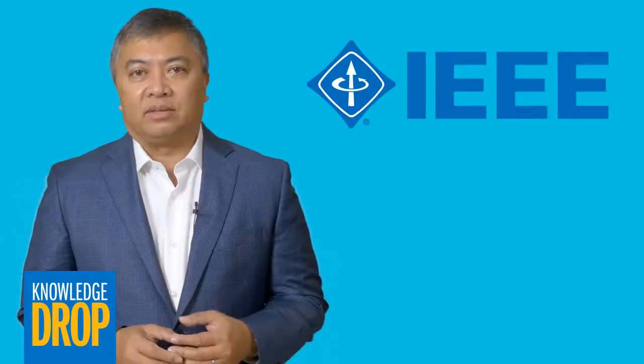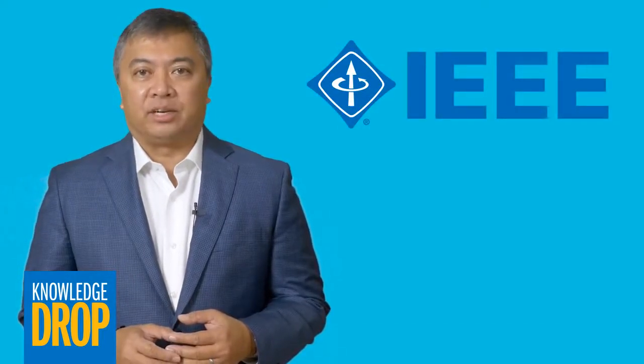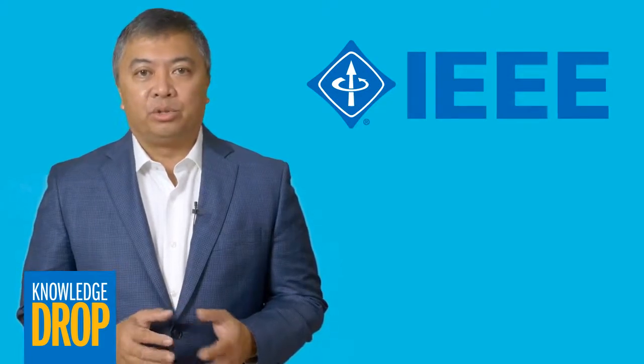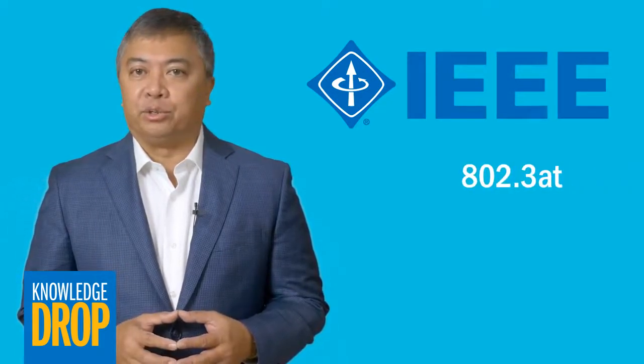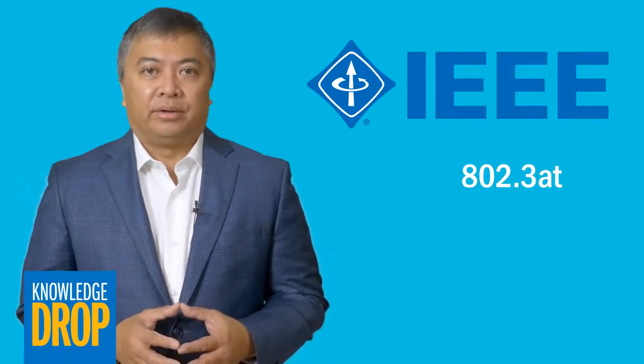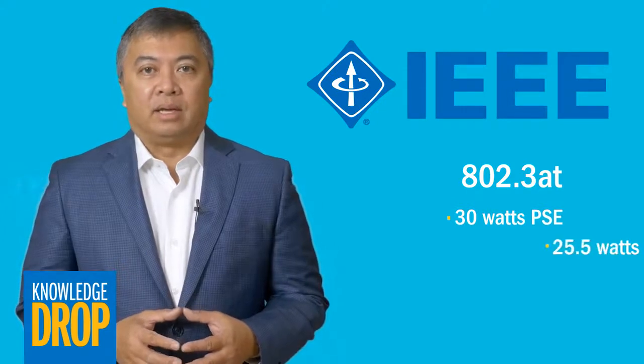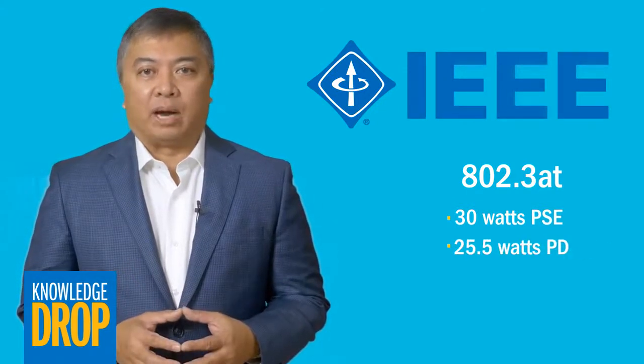In 2009, the Institute of Electrical and Electronics Engineers released the second generation PoE standard, also known as the IEEE 802.3AT or PoE Plus, specifying 30 watts of power at the power sourcing equipment and 25.5 watts at the power device.